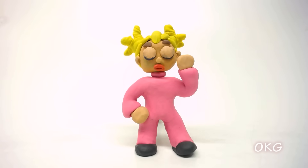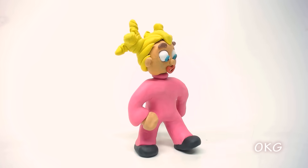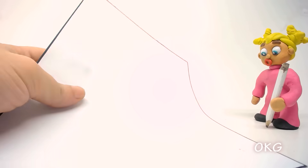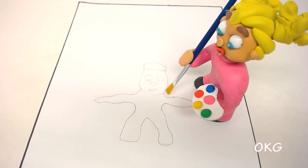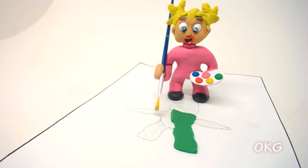Hi everyone! Today is a beautiful day for drawing. Let's go! Let's go! Let's go!